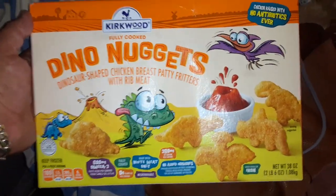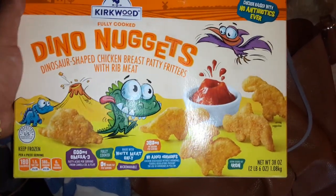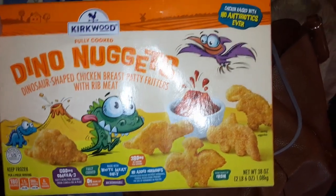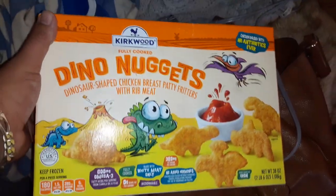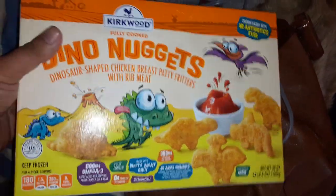Today we have a very special product here. Cooked with Dino Nuggets. Dino-shaped chicken breast patty fritters with rib meat from the chicken. Alright, let's try this out, man.